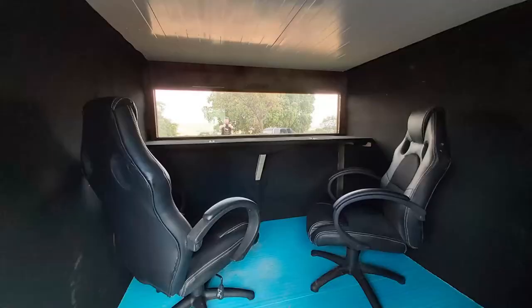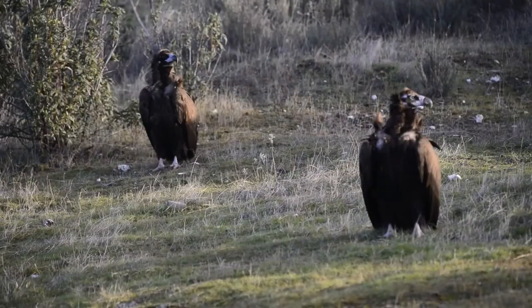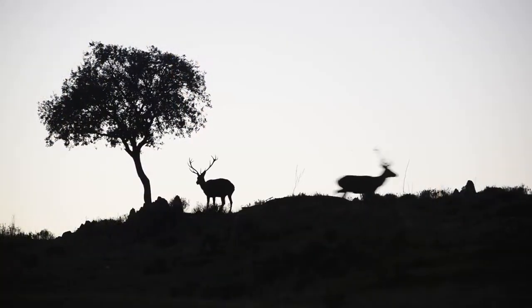We own and run five hides for Iberian Lynx, but we also have different facilities for Golden Eagle, Imperial Eagle, Black Vulture, Red Deer and some passerines, including Azure-winged Magpie and Crested Tit.